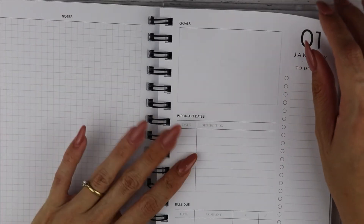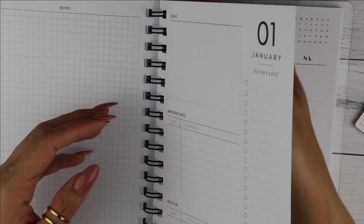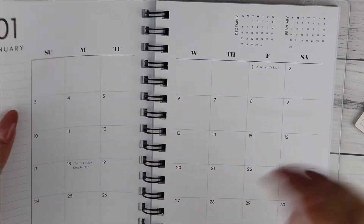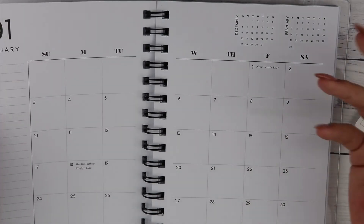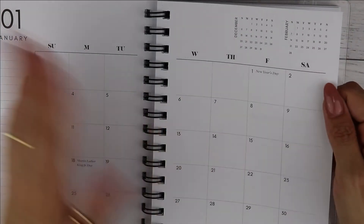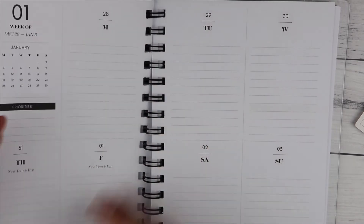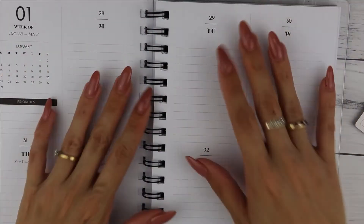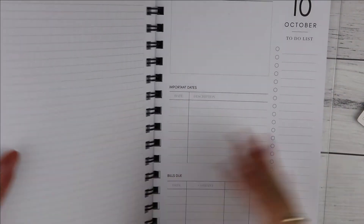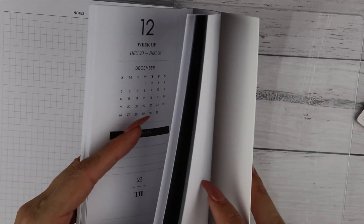Unfortunately the holidays are not inclusive — they are just American holidays. You have 2020 January, you have the notes page, you have your monthly goals, which is pretty similar to the inserts that you get. Then you have the monthly page and then you start on your weeks, which is the same format as the inserts. This is an A5 so it's a little bit bigger, and it goes on until December.